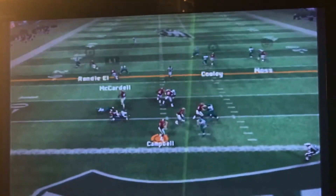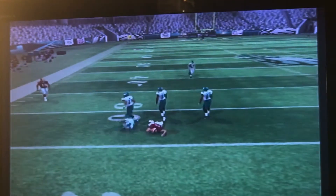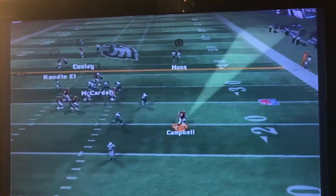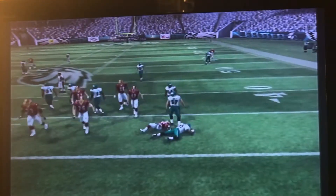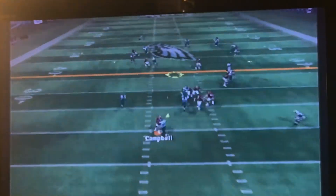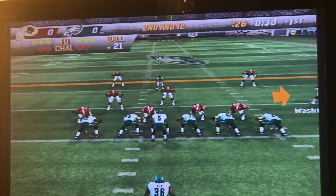Clinton Portis gets a couple on first down. Second down, Jason Campbell finds Keenan McCardell — first down. Next play, Campbell rolls right and takes off for a few yards. Second down, counter goes to Clinton Portis — no gain. Third down, Jason Campbell looking, he's looking for Betts — that's incomplete. Fourth down, we had to punt back to the Eagles.